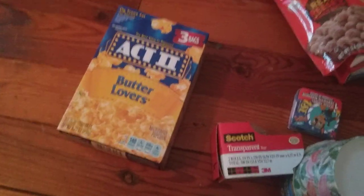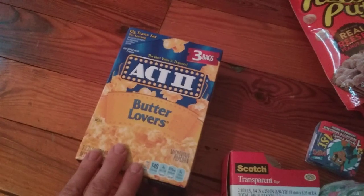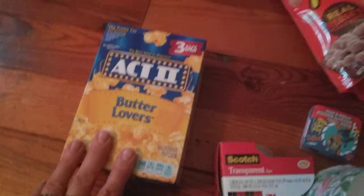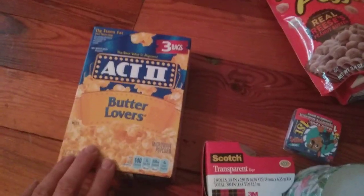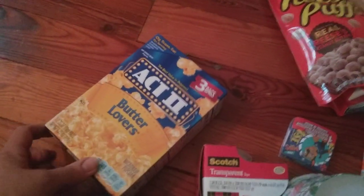Then I've got some popcorn. My son Noah is always snacking on popcorn and he always wants extra butter, so I found this and thought we would try it. It says 'Butter Lovers' — just a small box, there are only three in here.